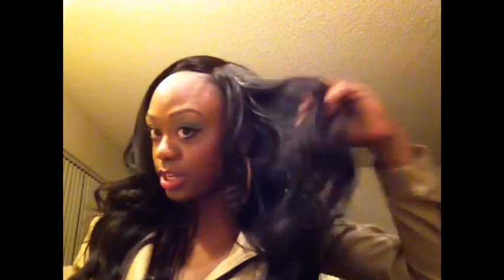Me and my girl, we're going to go into business on this hair. I'll have a link to her page so you can check her out. I really hope all works out — I'll let you know in my month update.